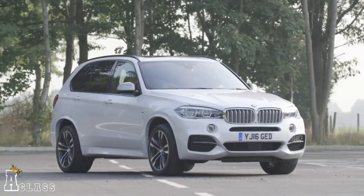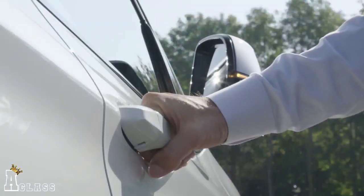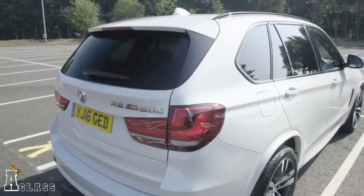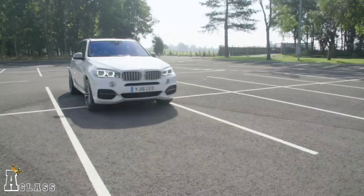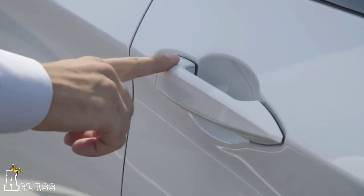The comfort access system puts an end to fumbling for your keys. Whether it's in your pocket, jacket, handbag, or briefcase, your BMW senses your key from up to 1.5 meters away. Simply grab the door handle and the door unlocks. When leaving, a touch of the door handle locks your BMW as you walk away.